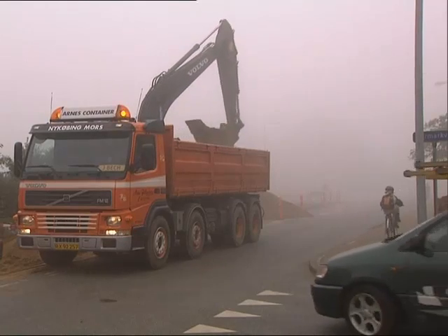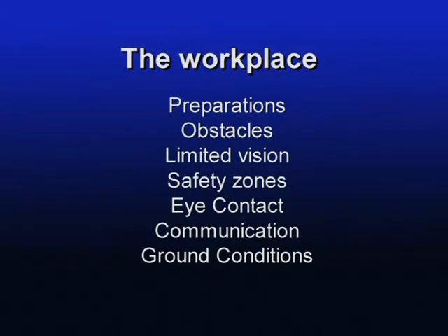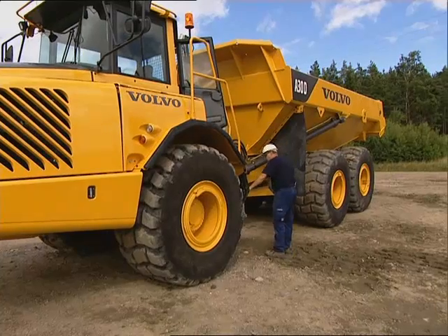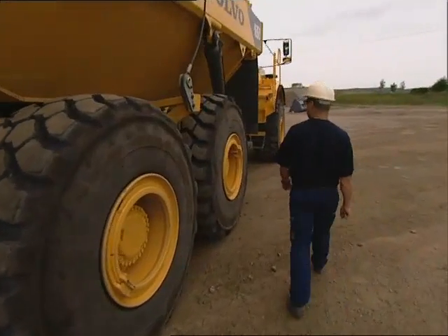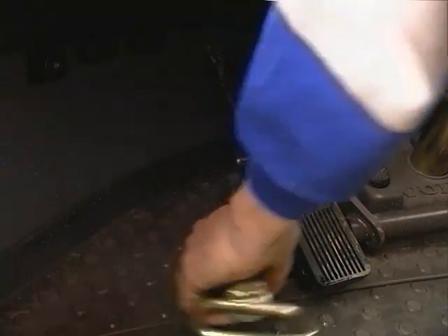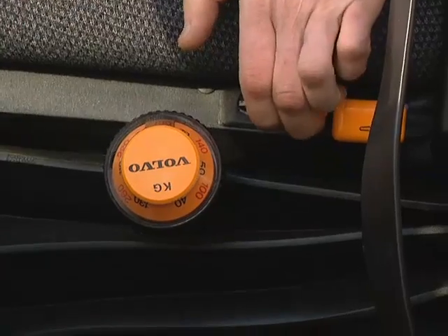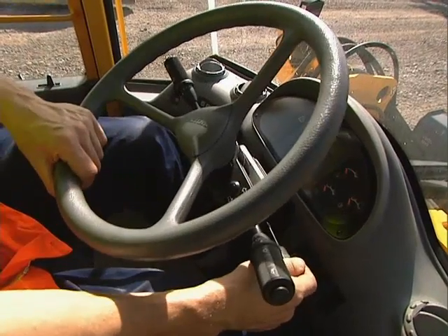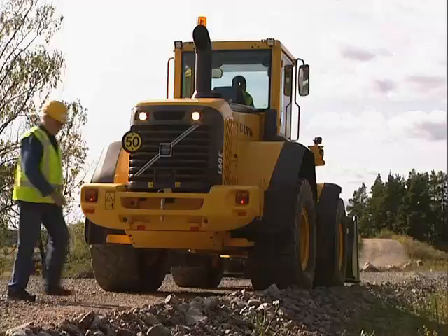Working in a safe manner means being aware of a number of things. Before beginning your work day, it's important to make sure your machine is functioning properly. Do a walk around, paying special attention to the tires — tires with too low pressure can cause instability. Make sure there are no loose articles in the cab that might obstruct your work. Adjust your seat, the steering wheel, the lever controls, etc., so that you're comfortable and ready to work.